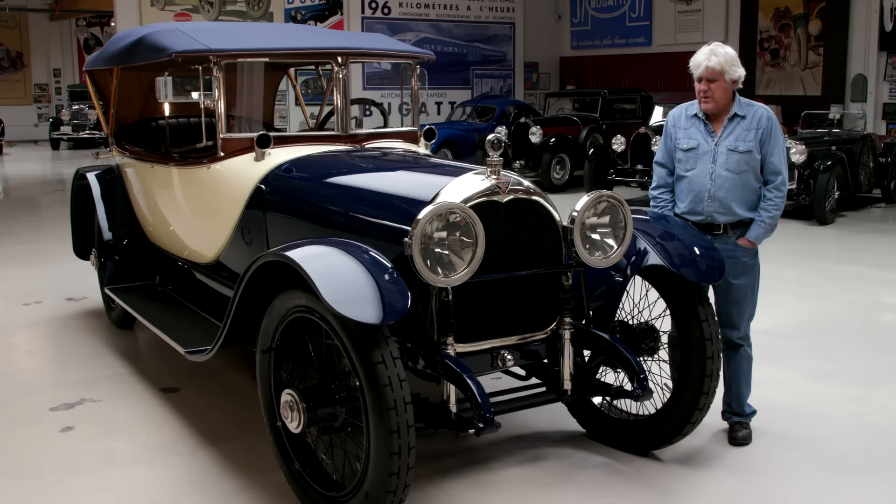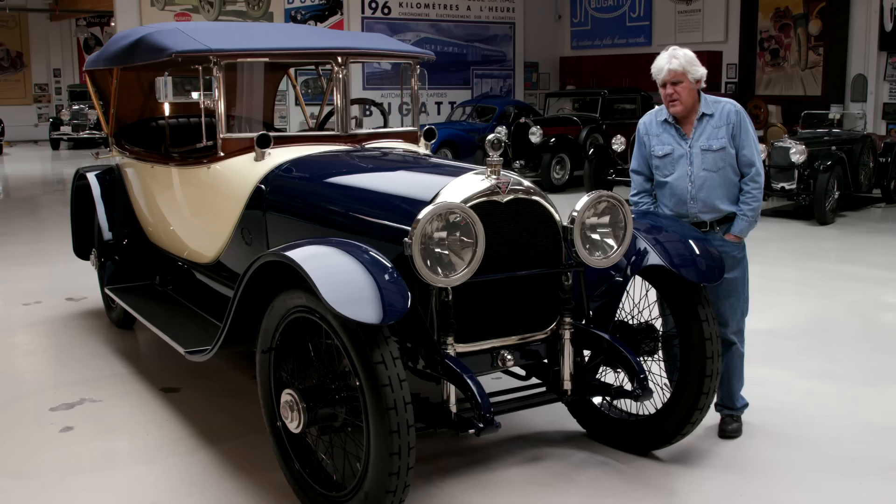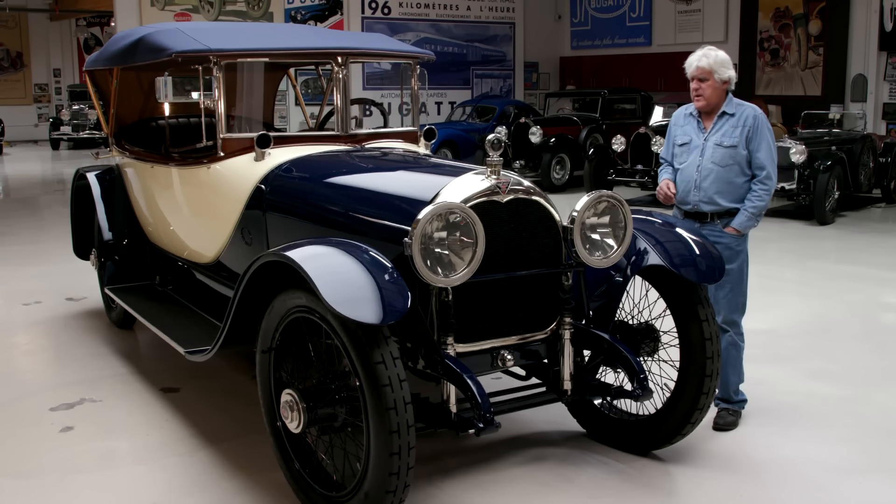It's a six-cylinder, 568 cubic inch engine — we'll get into that a little bit later.